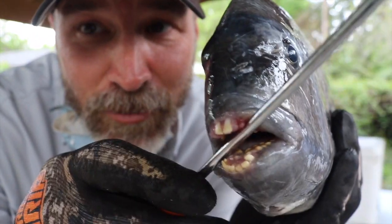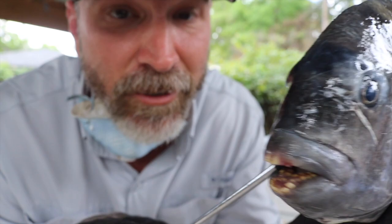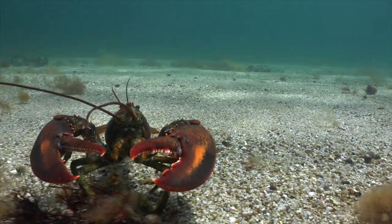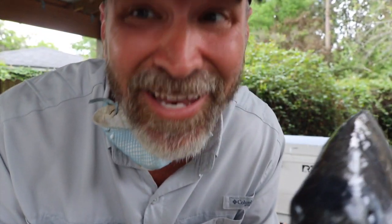Part of the cool thing about sheepshead and these human teeth is that the reason they're so delicious is because their diet is delicious — they eat things we'd like to eat, like crabs. They're not eating lobsters, but they taste almost like lobster. A delicious recipe called 'poor man's lobster' will be in the bio — it's based on these delicious fish. Stay tuned for some more cool facts about fish teeth and even some eels.